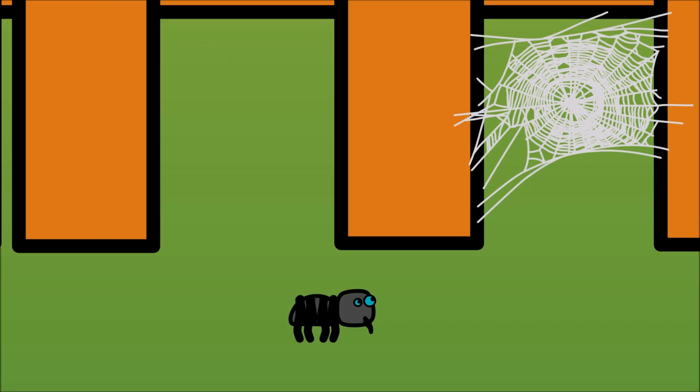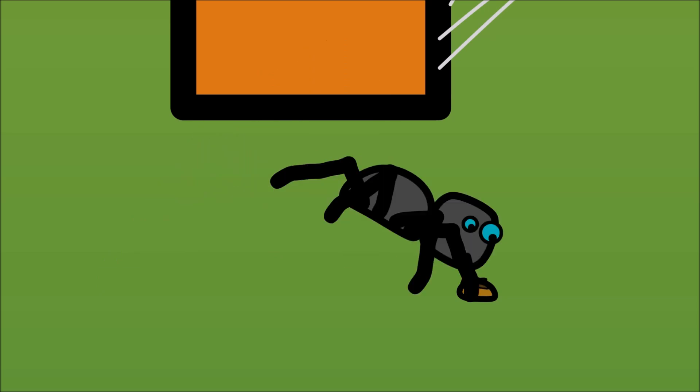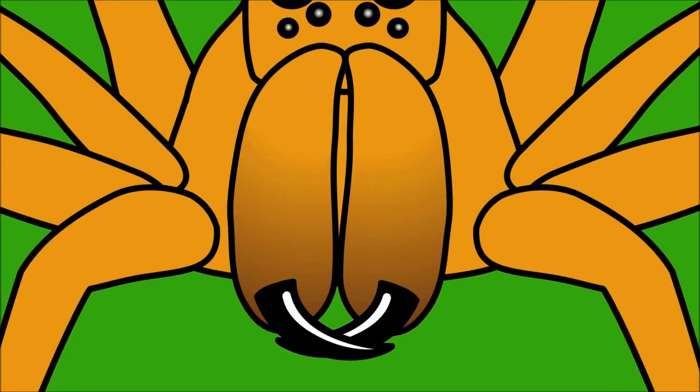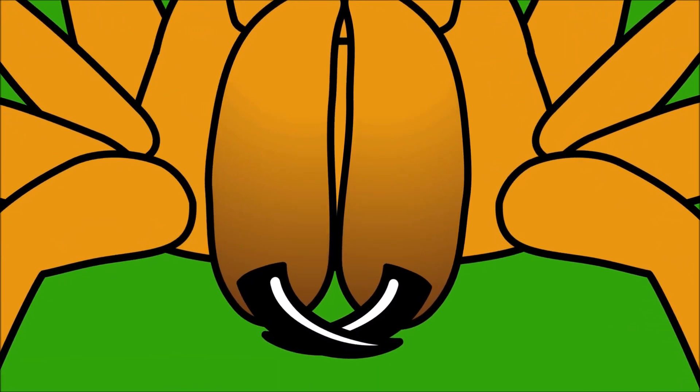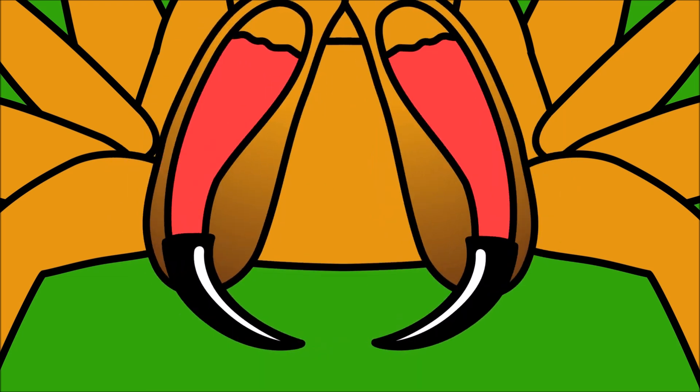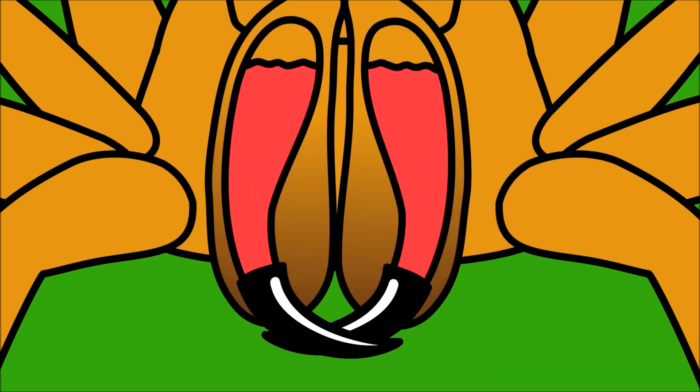Even though all spiders have silk, not all spiders spin webs! Some spiders jump and pounce to catch their food! All spiders have fangs, and almost all spiders have venom in them!